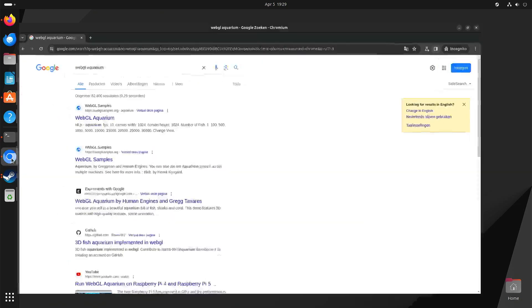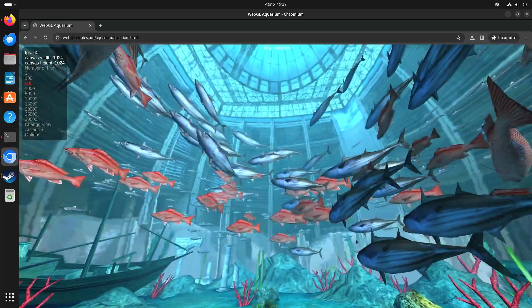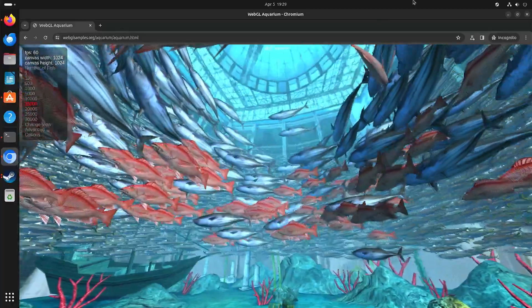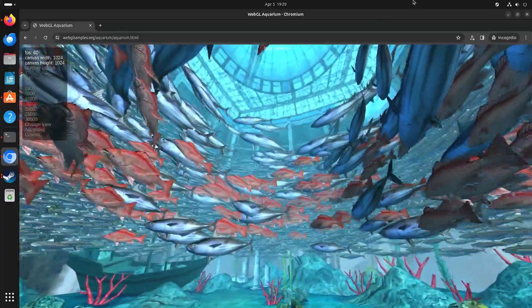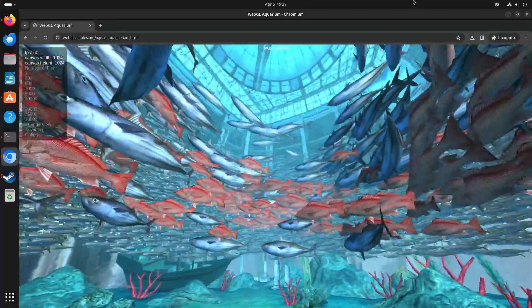One of the things I usually test is WebGL Aquarium. Compared to a lot of ARM chips, this chip has a higher version of OpenGL — I think it's 4.6. And you can really see the result with WebGL Aquarium. If we go up to 15,000 fish, it manages 60 frames per second with Chromium.